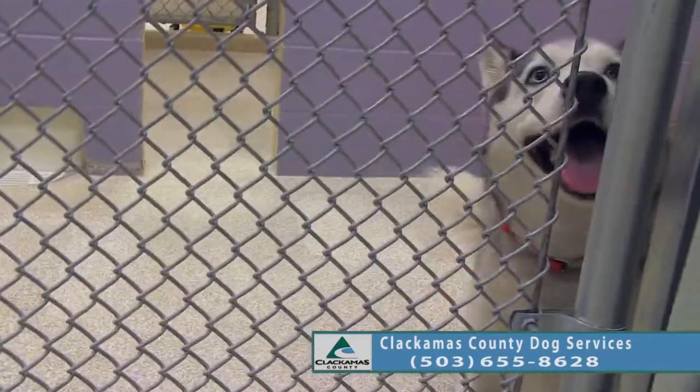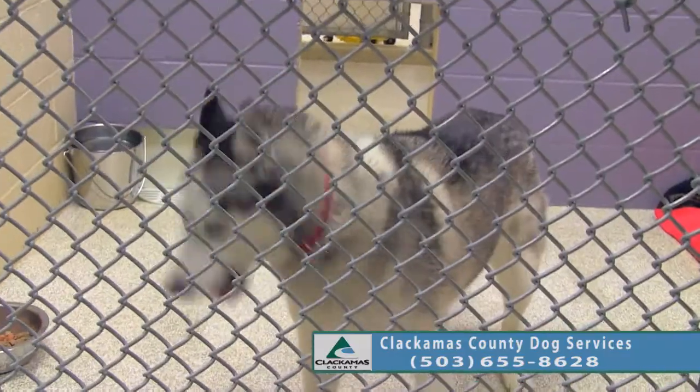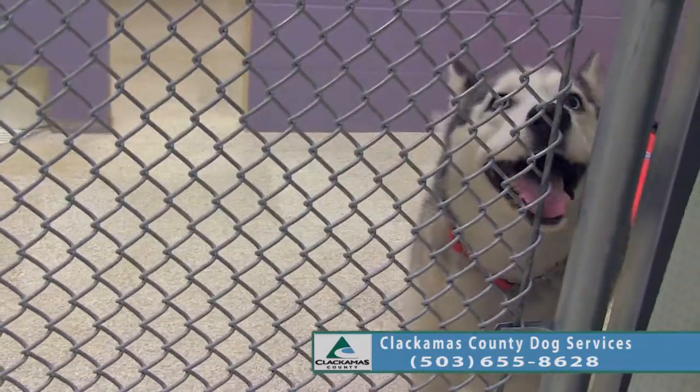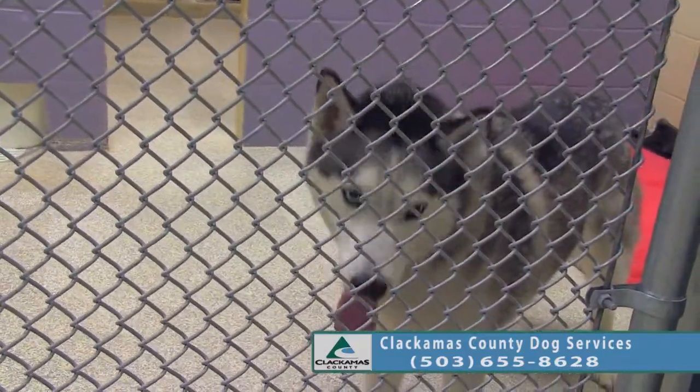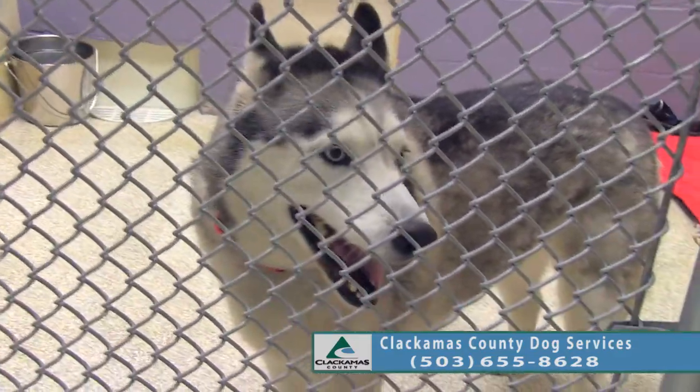This is Rogue. She is about seven years old and she's a typical Siberian Husky — she likes to talk. She's been kind of finicky on her food.